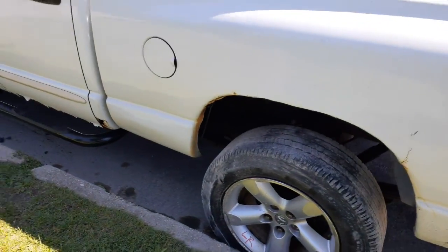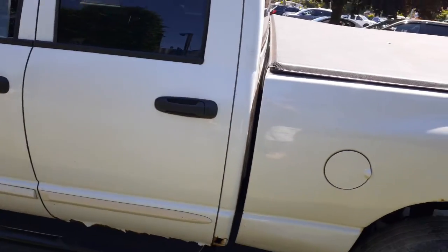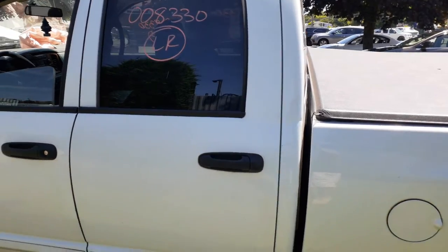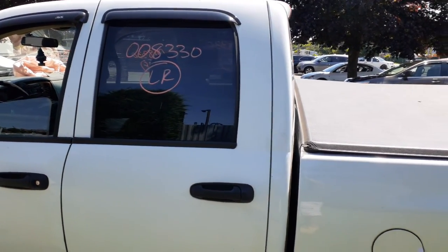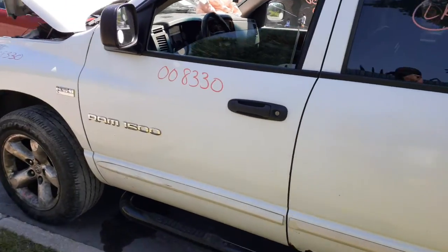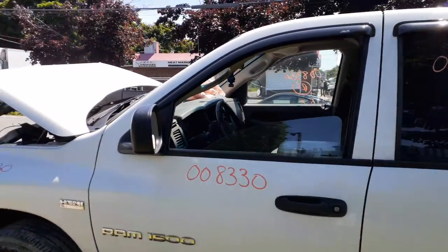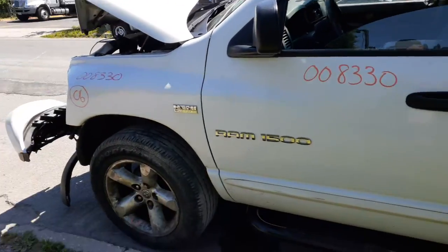The gas tank door and the left rear door are no good either, but you got the outside door handle. You also got the window regulator — power — in good shape, left rear door glass privacy tint. We do have a left front door power with power locks, and the left side mirror is black textured power.